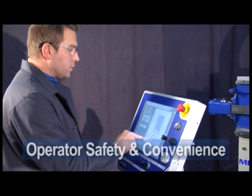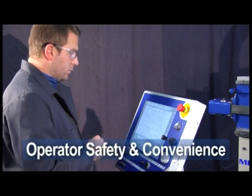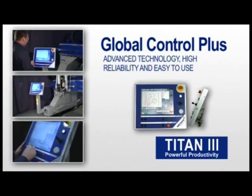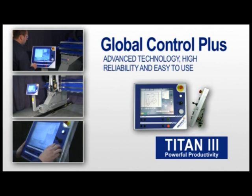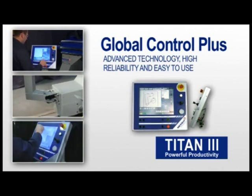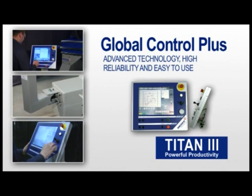We at Messer are always concerned about operator safety and convenience. With over 100 years of worldwide expertise in the metal cutting industry, Messer has designed our powerful PC-based Global Control Plus to give you the ultimate control of your new Titan III.